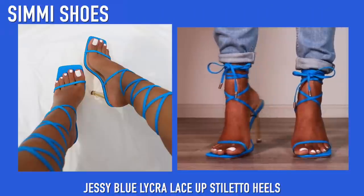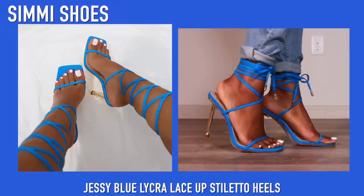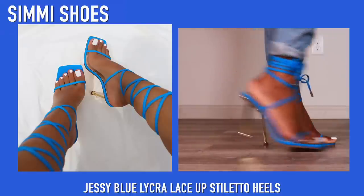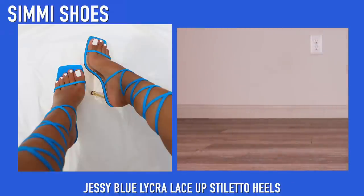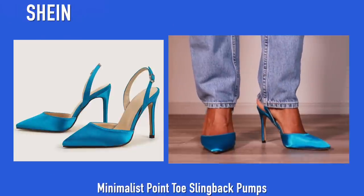Next up we have a pair of heels from Simi — Simi is my go-to place, a lot of my shoes come from there, so I would definitely check them out. These are some strappy heels and they are a little wobbly because they're not super sturdy since the straps are so skinny, but they're so so pretty.